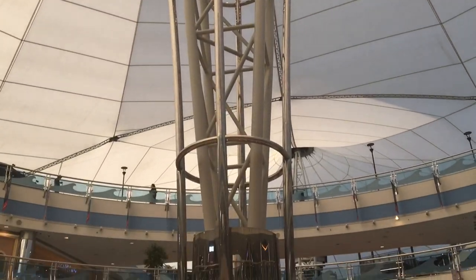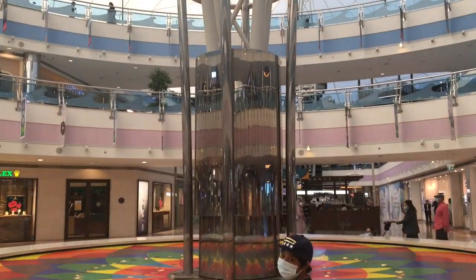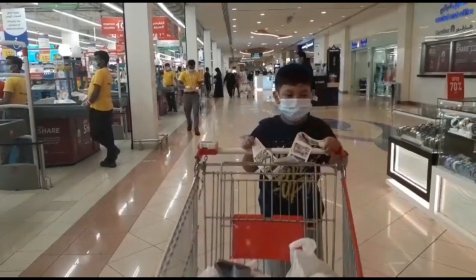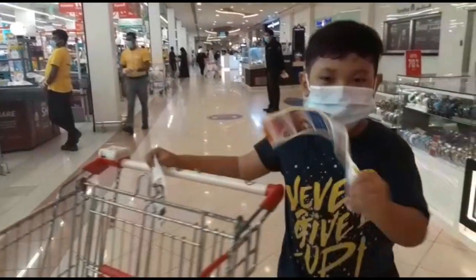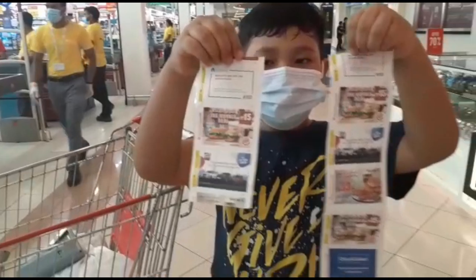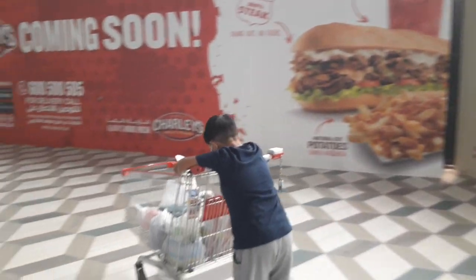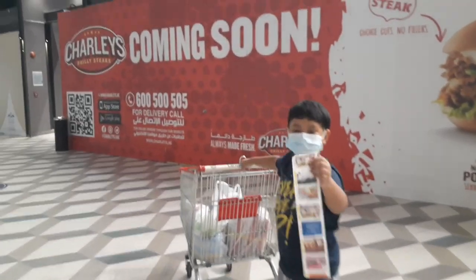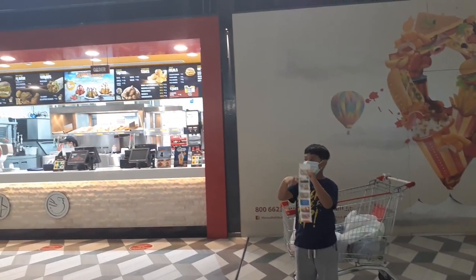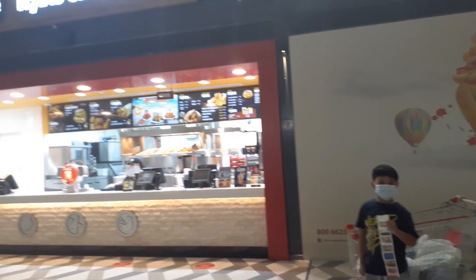Every time I come here I love to see this. Grocery is done! Have you ever noticed the coupons behind the Carrefour bill? I'll show you what we can do with these. There are various types of coupons, but I'm going to use the Texas Chicken coupon to buy a meal today.